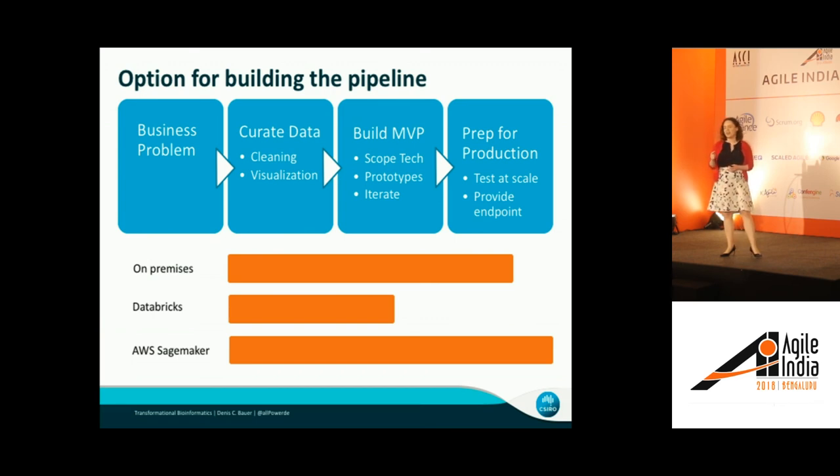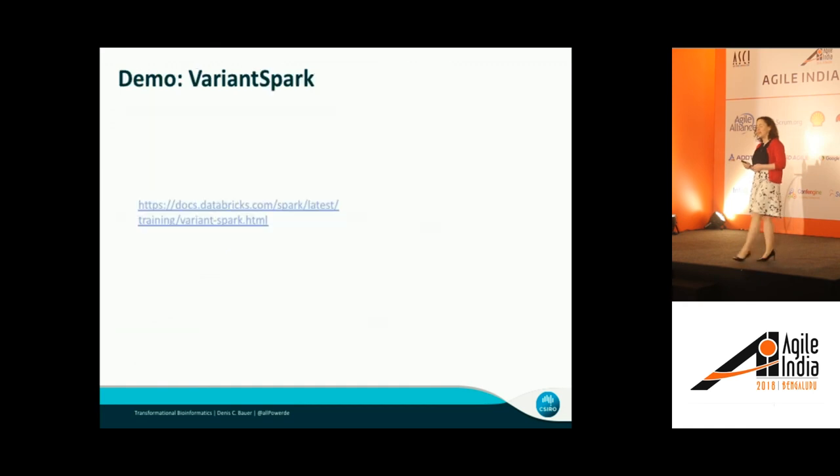This is where AWS SageMaker has found its niche in the market — providing exactly that. They also have the Jupyter-style notebook for initial data exploration, and you can use a whole suite of other services to build your minimal viable product. Then it offers a nice, easy way to package all of that up in Docker instances to provide the endpoint. We are working on the last step, and next year when I come back I can show you the outcome of that.